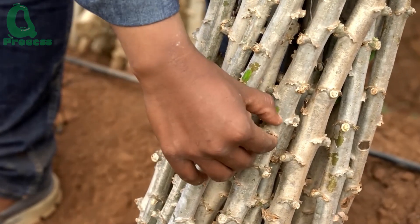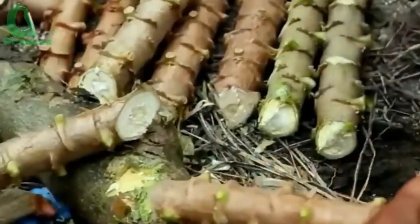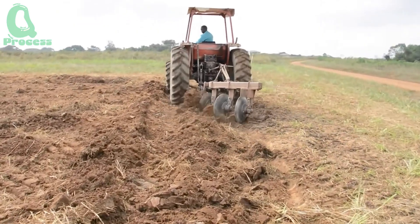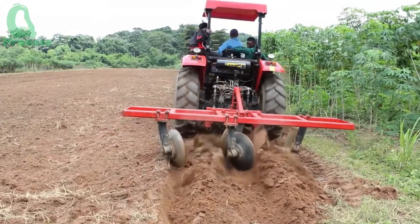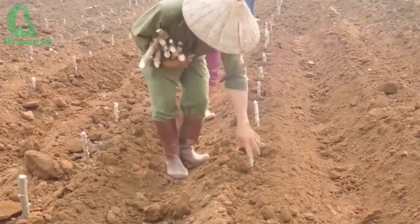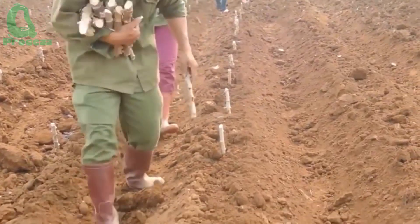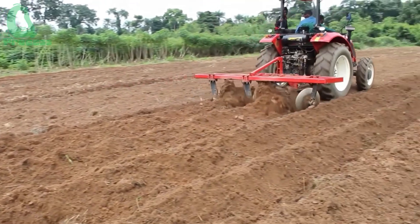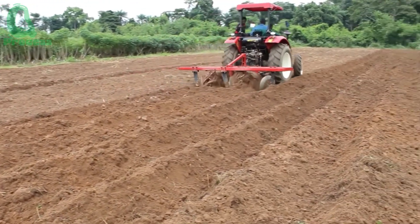Everything starts with these small cassava cuttings. These stems are carefully pruned from mature plants, chosen with precision to ensure the strongest growth. Don't underestimate these cuttings — they're the lifeblood of an entire season. Each of these cuttings has the potential to grow into a robust cassava plant, contributing to a bountiful harvest.